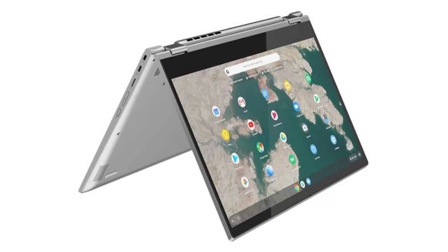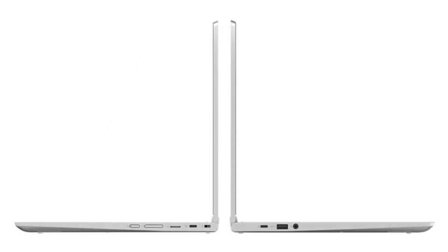It costs $429.99 on Amazon, but of course that is subject to change. If you want to buy this Chromebook, then please click on the link in the video description. Thank you for your time.